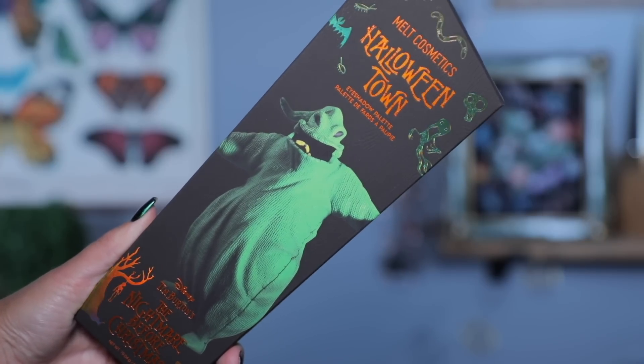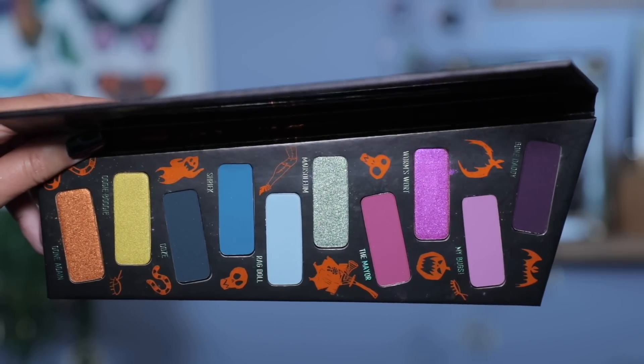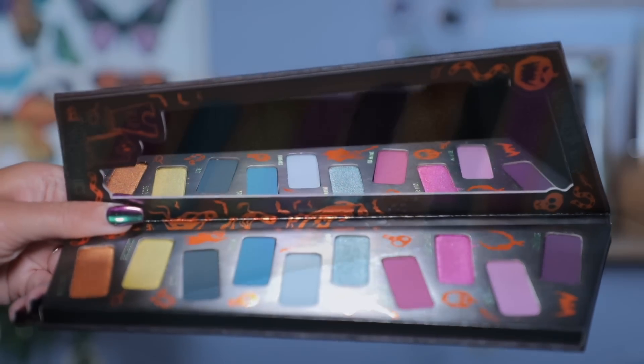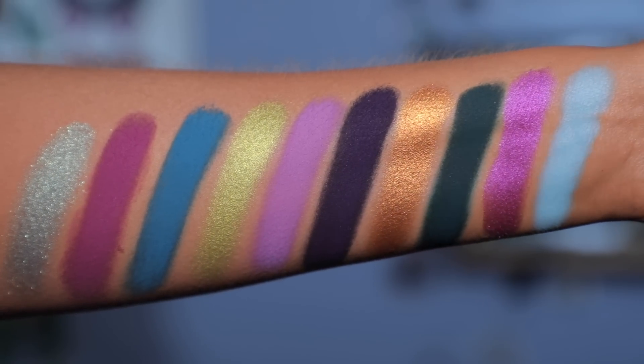I think the most exciting or biggest piece of this collection is the palette. This is the Halloween Town shadow palette — the outer box is so cool and then we have the kind of shifty packaging — wasn't it terrifying? Just overall so fun. I'm excited to try these shadows on my eyes. I want to see how everything performs, I want to use the mattes, I want to use the shimmers — I just want to play.